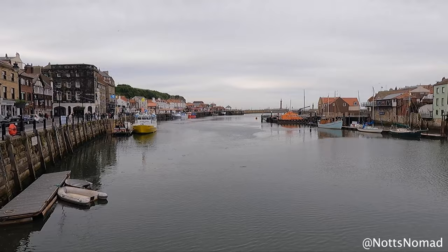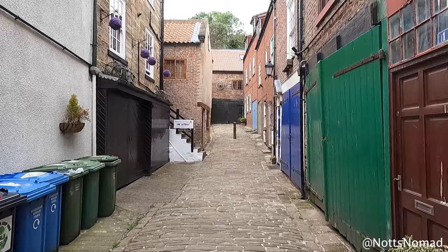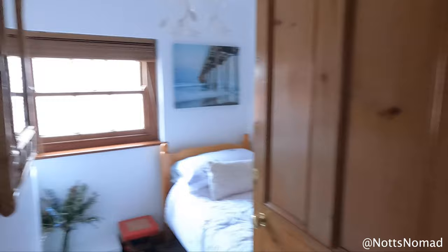We arrived in Whitby about 5pm and it was pretty quiet as most of the day trippers had gone home. Our first mission was to find fish and chips — not difficult in Whitby — and we took these back to our Airbnb. Our accommodation was called Bishop's Cottage which was on Church Street. Church Street is the most populous street in Whitby and leads to the famous 199 steps.